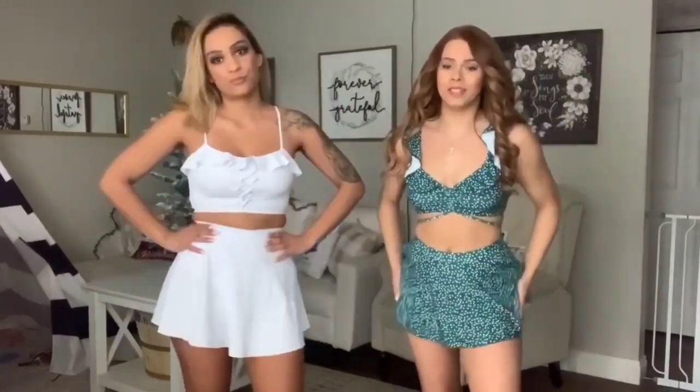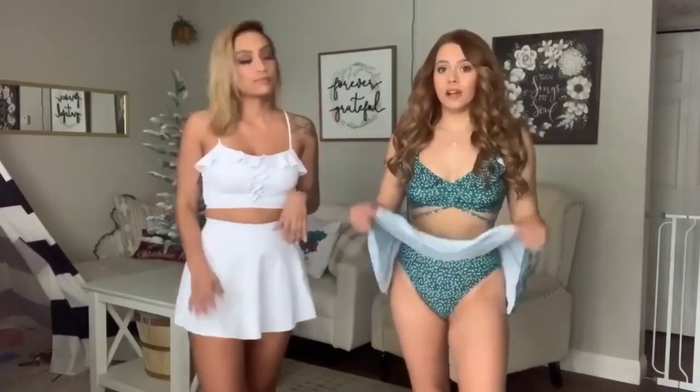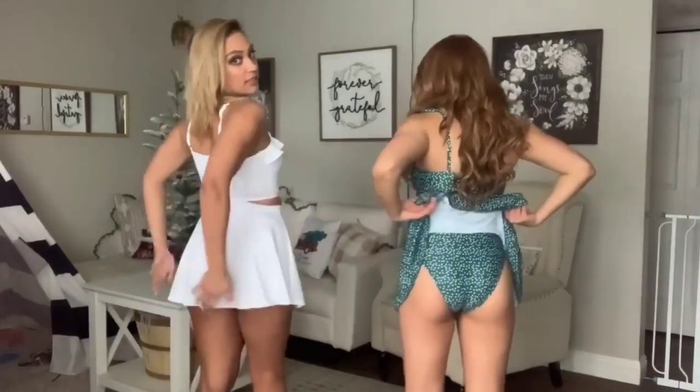Category number two: we both have on skirt bikinis and I think these are super cute. I would definitely wear this if I'm planning a day out and about with a bunch of friends, like going to the beach. They both have under pieces, so our butts are pretty covered anyway. But if it goes up, you're fully covered.